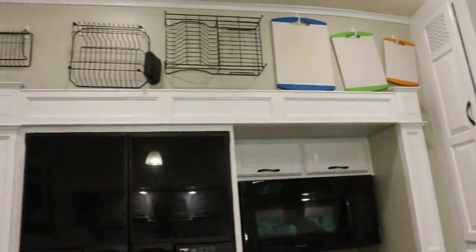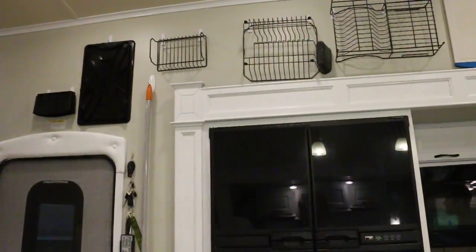Go to Walmart or Home Depot and they have a big command hook station. A command hook is a hook you can stick to the wall with a sticky backing. If you need to take it down, the sticky part just comes off and doesn't leave a mark. They can be fairly strong — the heaviest duty hook holds five pounds. They have different hooks for different things and you can hang all sorts of stuff on the wall.